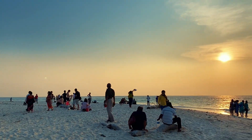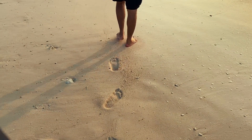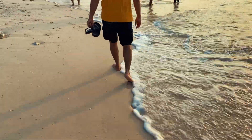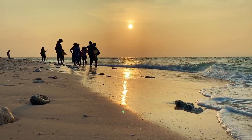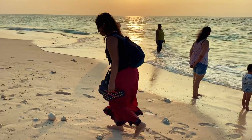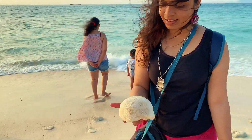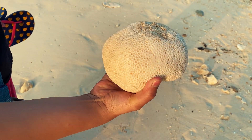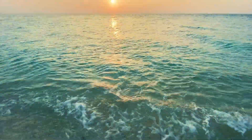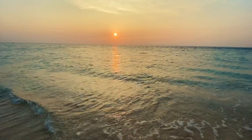This is the beach that inspired me to make a painting. It was so peaceful.